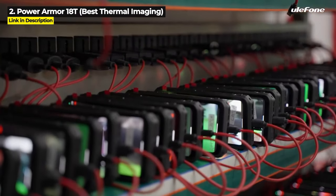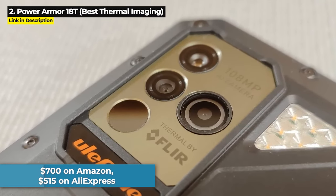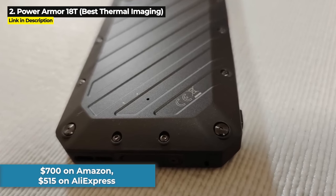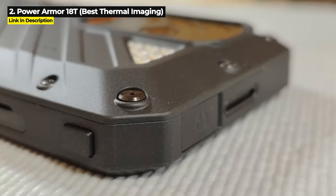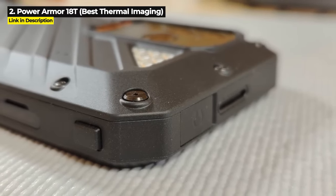The Power Armor 18T is priced at $700 on Amazon, but it is on sale for $515 on AliExpress at the time of this video. Hit the links in the description below to get the most current prices or to purchase one.